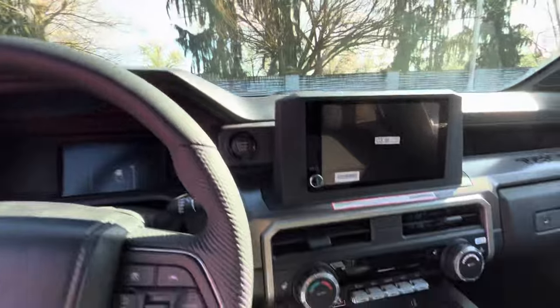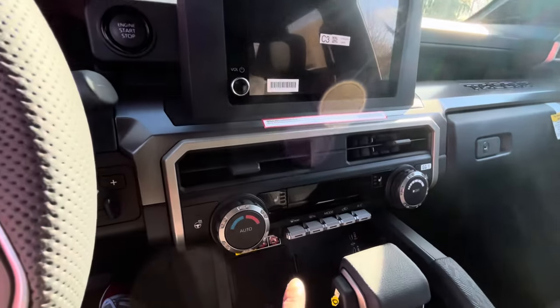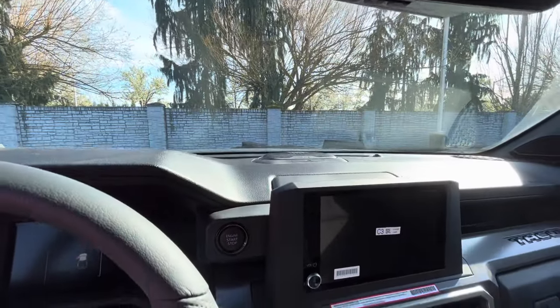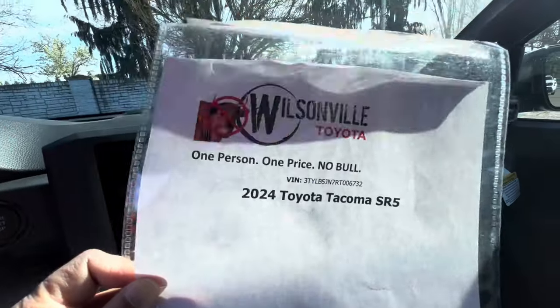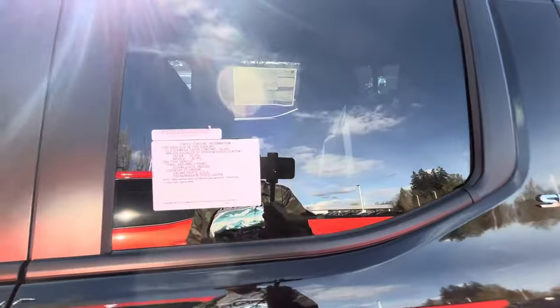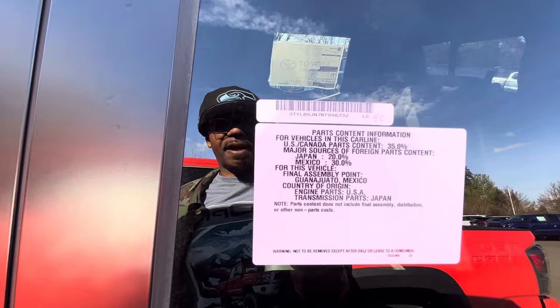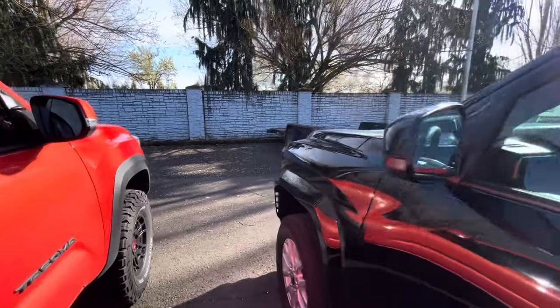This one actually has the heated steering wheel as part of the cold weather package, and you also get heated seats. There's a price of $48,007 and they're doing a $250 discount at Wilsonville Toyota in Wilsonville, Oregon. The transmission is made in Japan — 20% Japan, 30% Mexico, and 35% US and Canada. No blinker indicators on this one though.